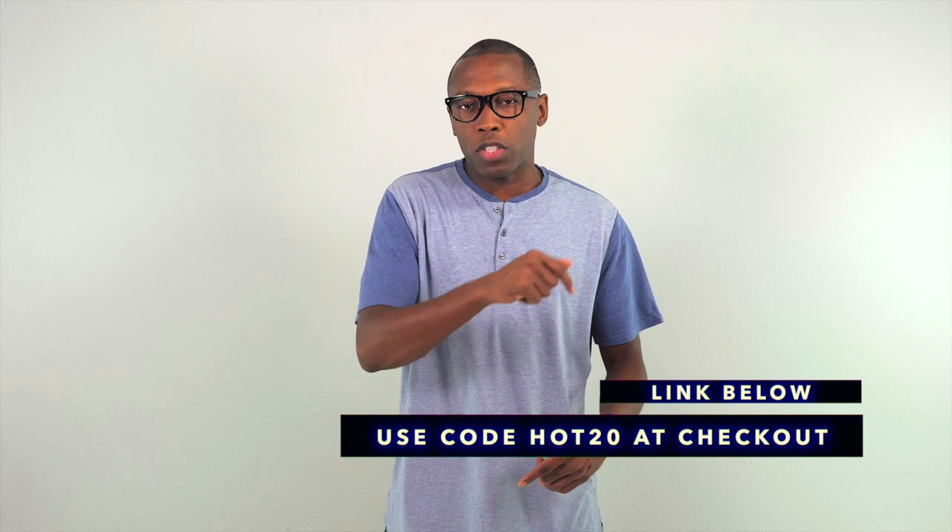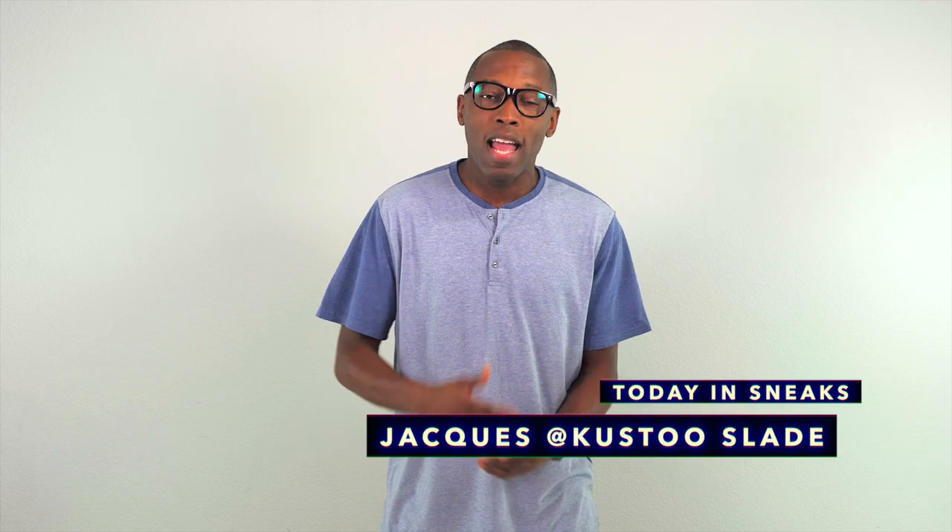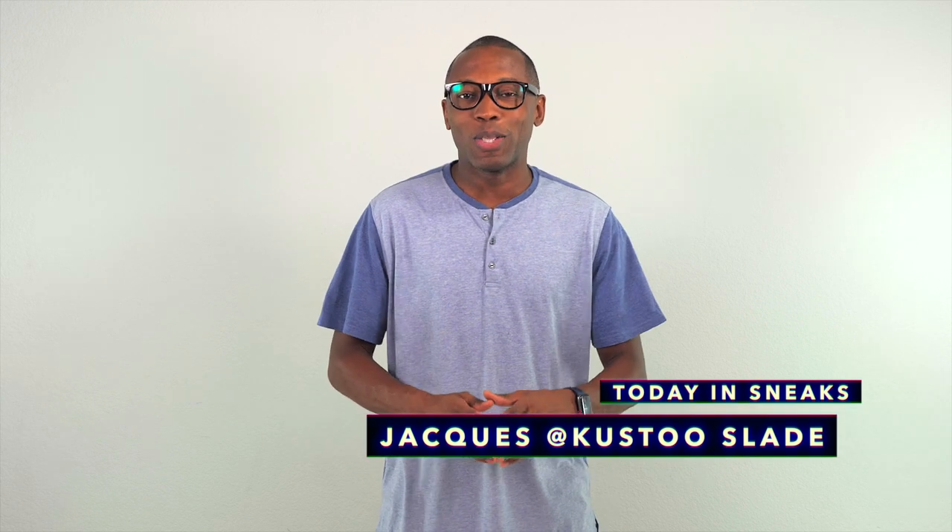Alright, to grab any of these, make sure you hit the links down below in the description and use the code HOT20 when you check out. And just to spice things up a bit, I'm actually going to give away a pair of shoes in this video to one person in your size. The sale goes through August 11th — I'll announce the winner on August 10th. In order to win, hit the contest link below and enter your information. As always, make sure you hit that thumbs up button if you like what you see, and if you really like what you see, be sure to subscribe and turn on your notifications. I am Jacques Slade. I appreciate you and I'll see you guys soon. Peace.